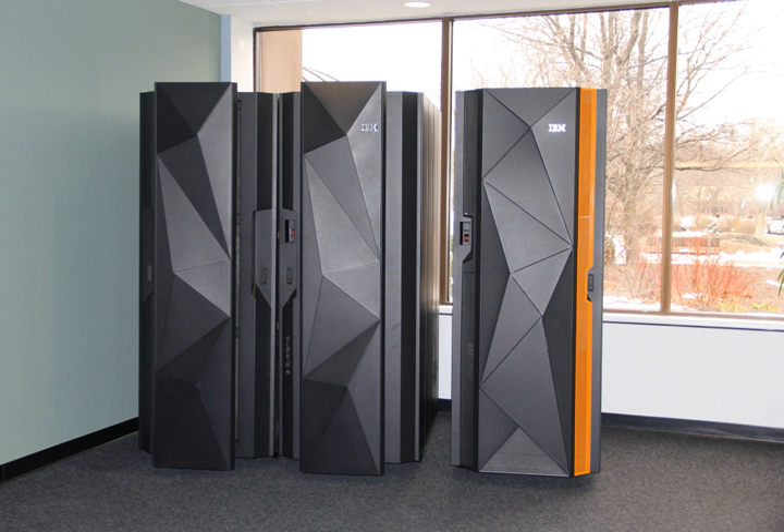In addition to IBM, significant players in this market include BMC, CompuWare, and CA Technologies.